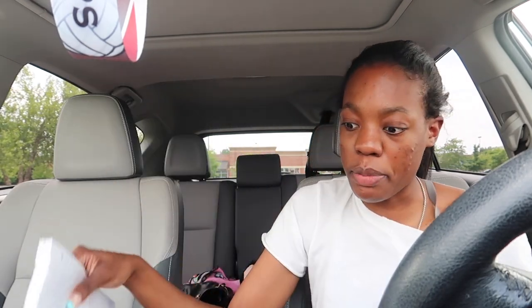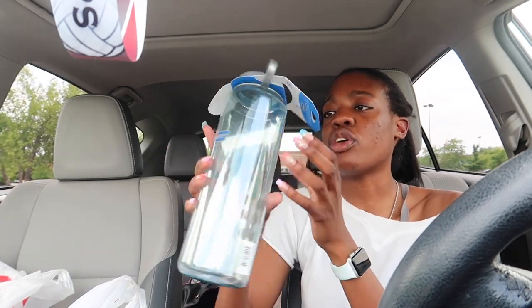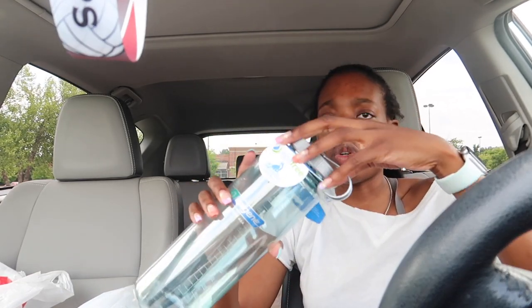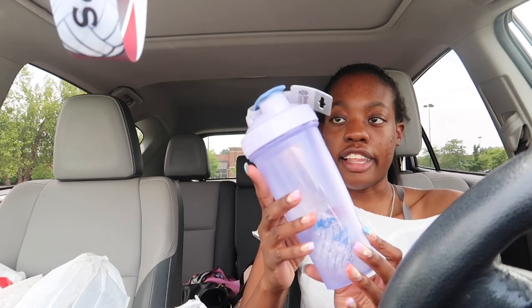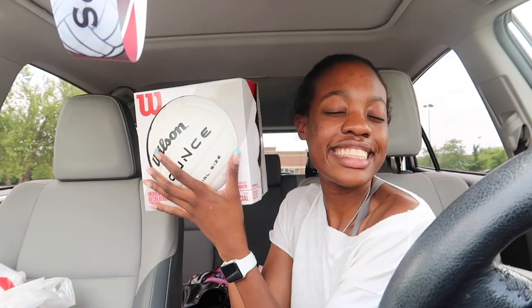I got a mini stapler for the home office I'm creating — really cute. Then a pack of college-ruled paper, because you always need extra. I got a big 48-ounce BPA-free water bottle with a screw-off top. I also got a bigger blender bottle in a cute lilac color — it comes with a little blender ball inside. I work out and drink protein shakes, so I needed a larger one. And last but not least, I got a volleyball — who doesn't need a volleyball for back-to-school vibes?